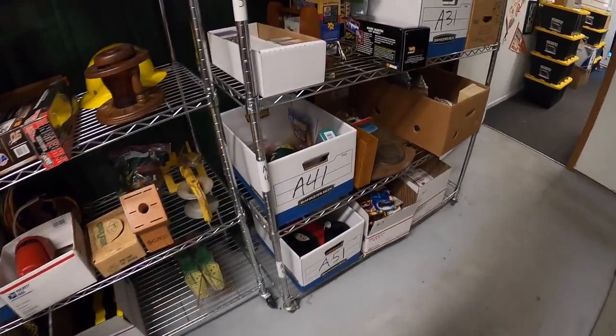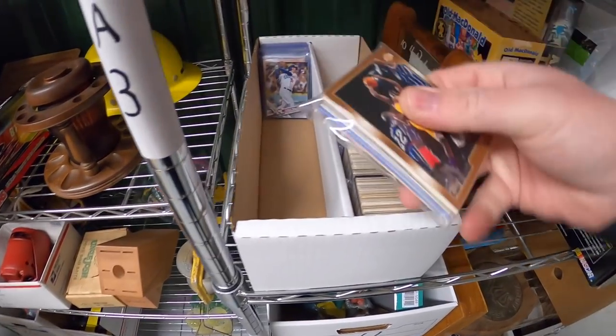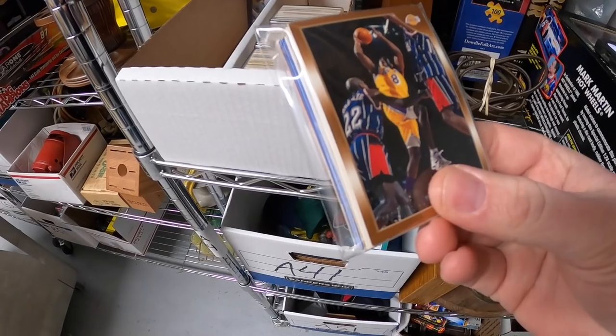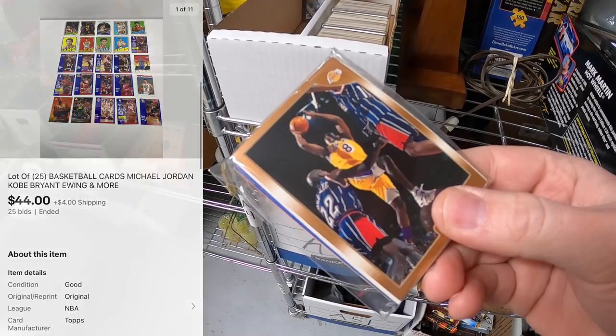Next thing is a lot of cards that I auctioned off - 25 basketball cards. I believe it is this lot right here. So there's Kobe Bryant, Michael Jordan, Patrick Ewing - there's a bunch of them in here. I started this at $1 and they sold for $44 plus shipping.